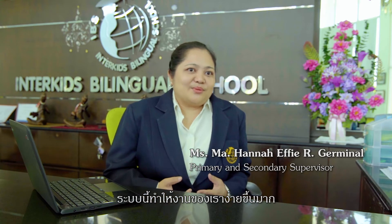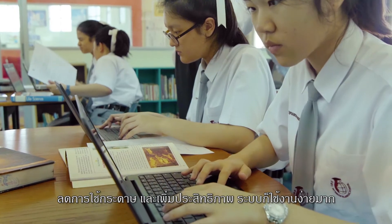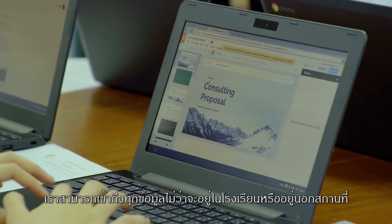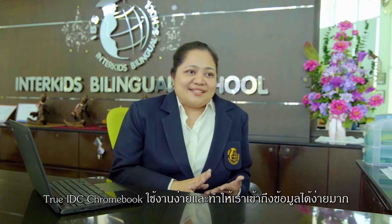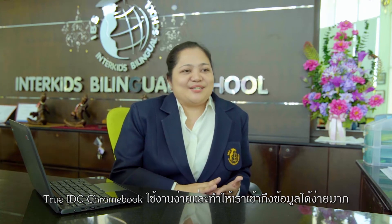When it came to our school it made our work much easier — it's paperless and also very effective. It's really very user-friendly. We can access everything in and outside of the campus. When we are moving around the campuses or we are at another branch of our school, TrueIDC Chromebook is very accessible to all of us and very easy to use.